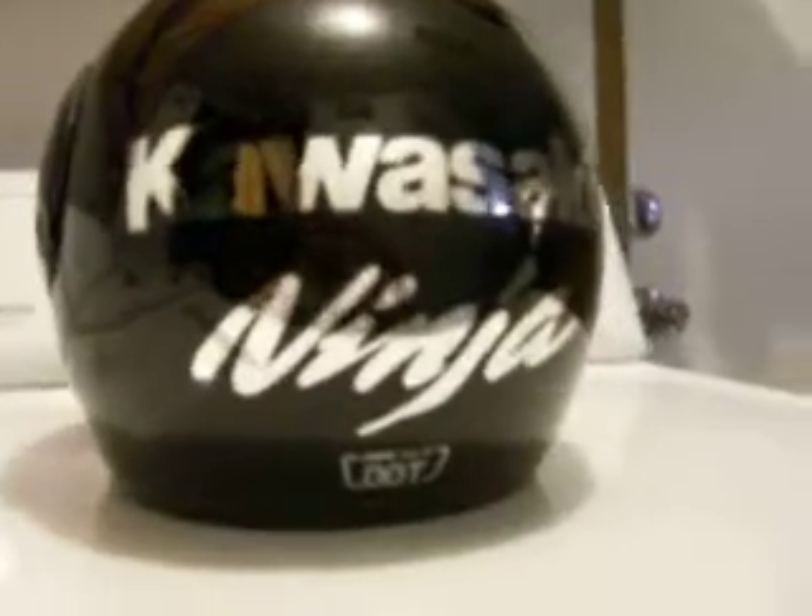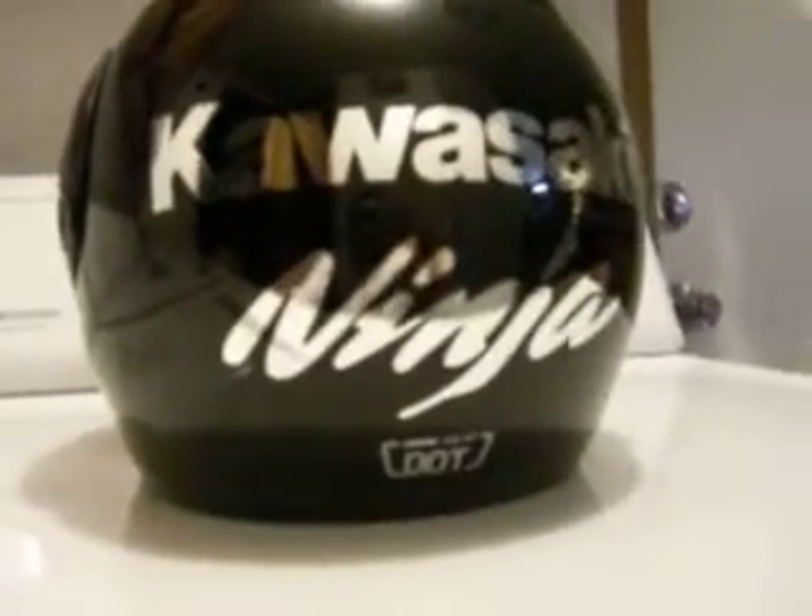Alright guys, anyone out there that's got a Ninja and wears a helmet — which I highly recommend wearing a helmet — who wants to put some personalization to the helmet, I recommend going to eBay and checking out Speed Shop Decals.